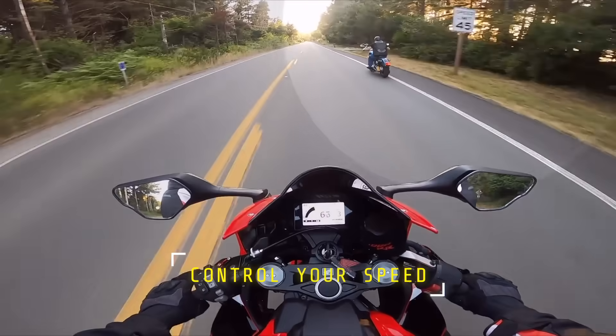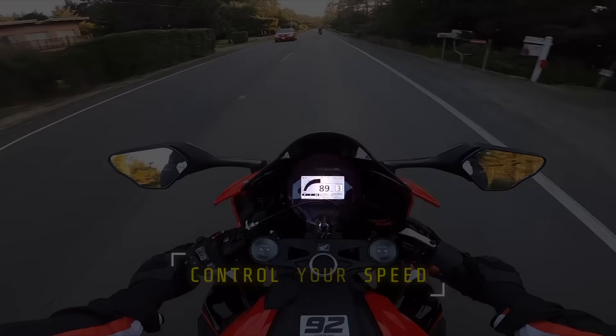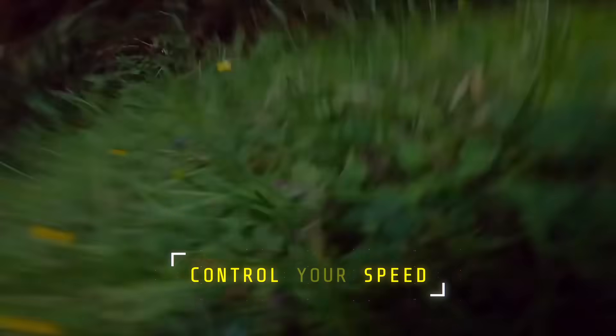Those steps start by adjusting your speed. One thing that we can do is reduce our speeds in known deer locations during rut season, and especially during the times of day when the deer are most active — early morning to sunset to midnight. Most of the riders in these videos of deer strikes have one thing in common: excessive speed.